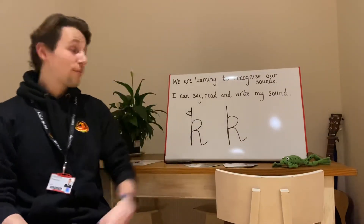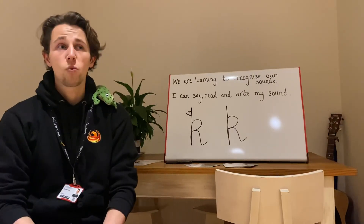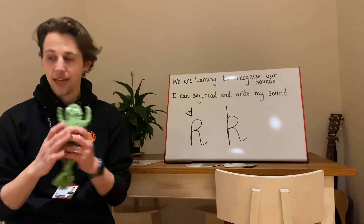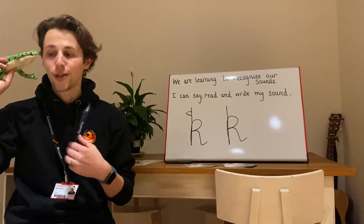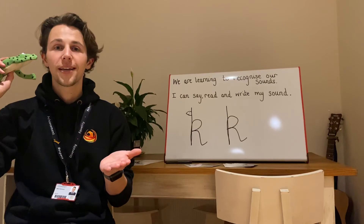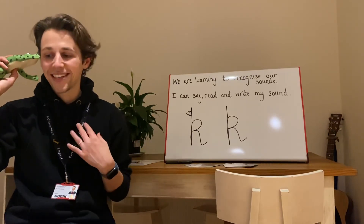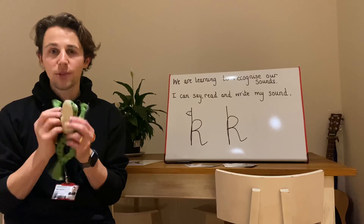Now that we've checked our sounds, it's time for Fred. So let's put Fred on my shoulder. Fred's going to tell me some words today. Remember, Fred can't say words in full words — Fred can only say them in sounds. Shall we try? Are you ready, Fred? P. A. K. Well done if you said pack. K. E. Well done. S. A. K. I think Fred has been absolutely amazed by that.